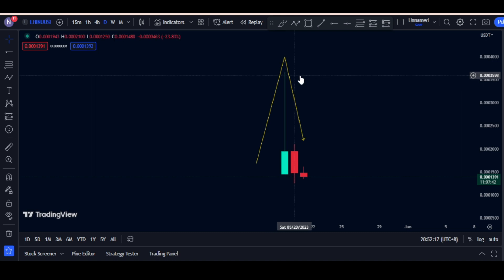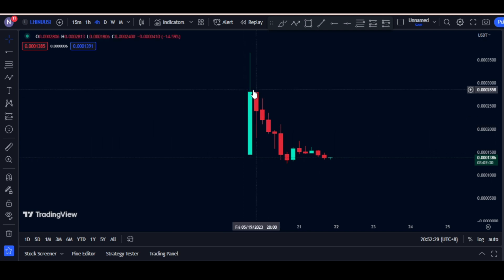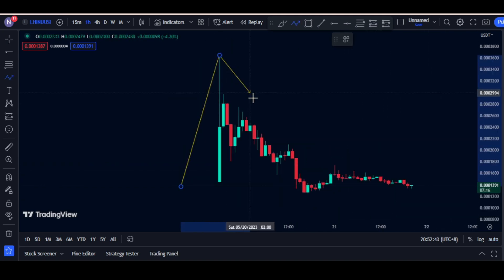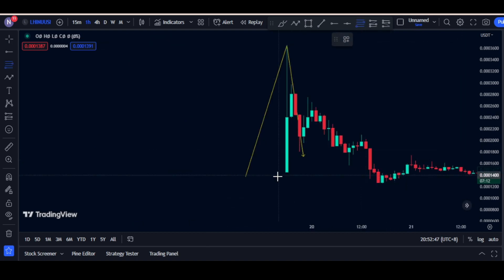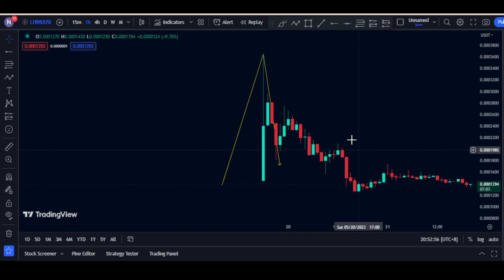We're going to check the four-hour to see what happened. I'm not really seeing a trend right here, so we're going to check the one-hour to see what we have. Okay, there was a sell-off — the price went down and tried to retrace from this area. It tried to retrace from 71.8 but the price went down after that.